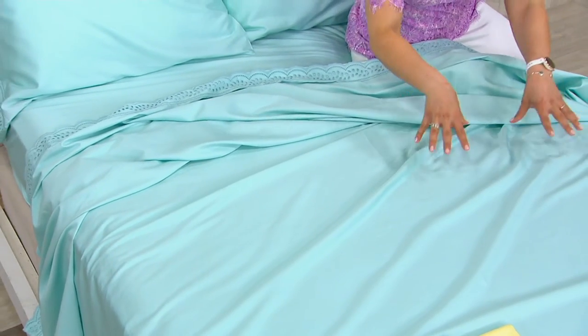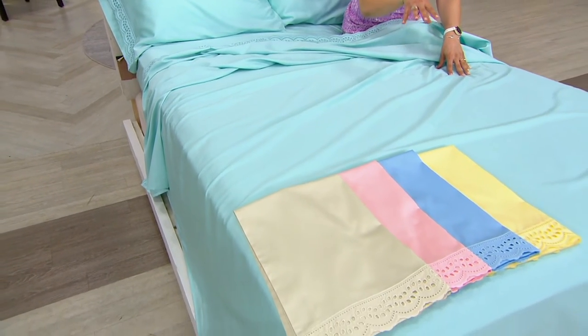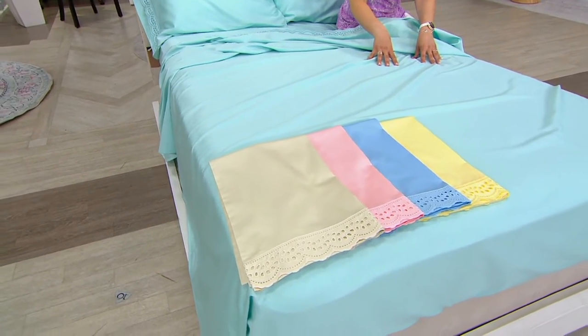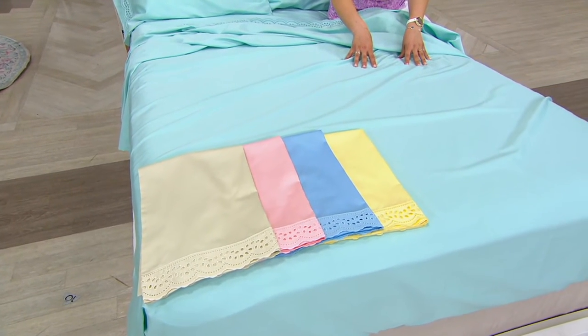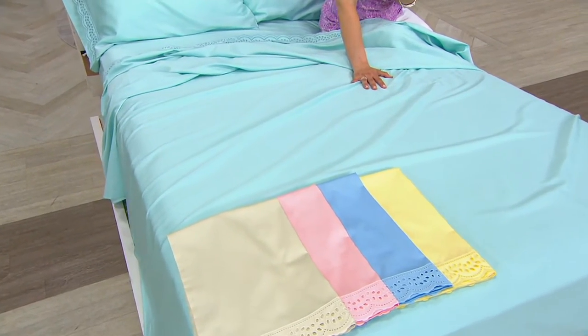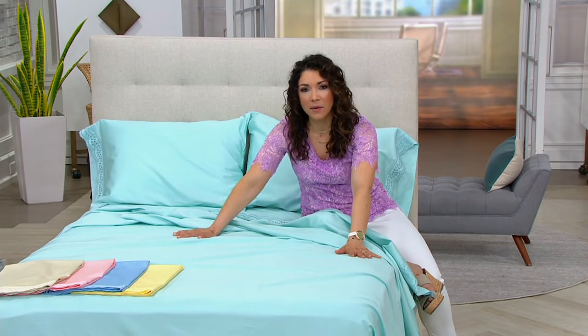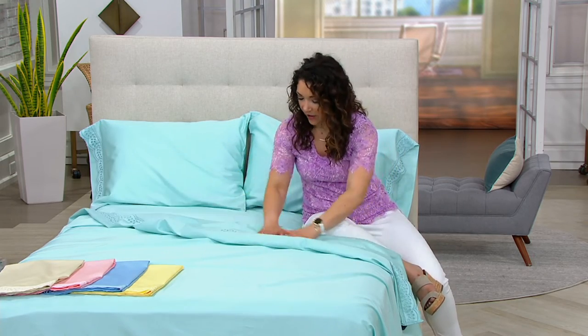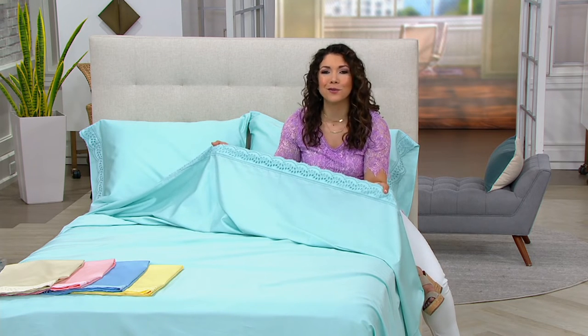This time of year, 300 thread count is my sweet spot. I have 300 thread count cotton sheets from Home Reflections on my bed right now. Last night we had the windows open, AC was off, it was a little warmer — I turned the fan on, pulled down the blanket, and really just slept with my sheet on top. That's what's so nice with this set: because of the eyelet trim, it trims beautifully. You don't have to have much else on top of the bed and it doesn't look forgotten.